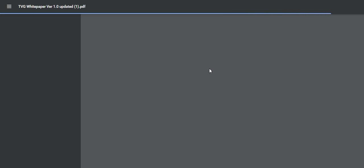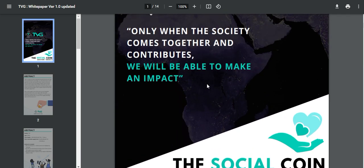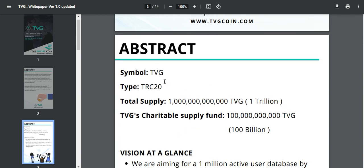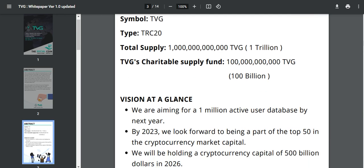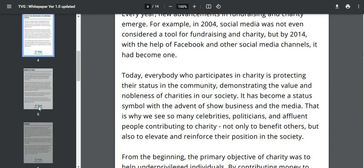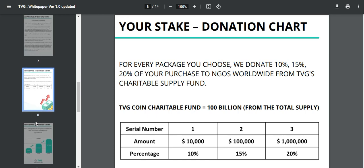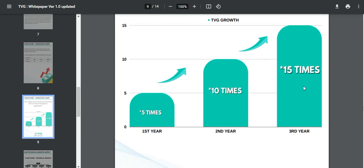To know more about a project, you first need to read their white paper. TBG Coin has a white paper — this is white paper version 1. The social coin information shows that TBG runs on TRC-20 and the total supply is 1 trillion. The charitable supply is 100 billion. The vision is here and all other information is here. There is also a donation chart and TBG growth projections of 5 times, 10 times, and 15 times.